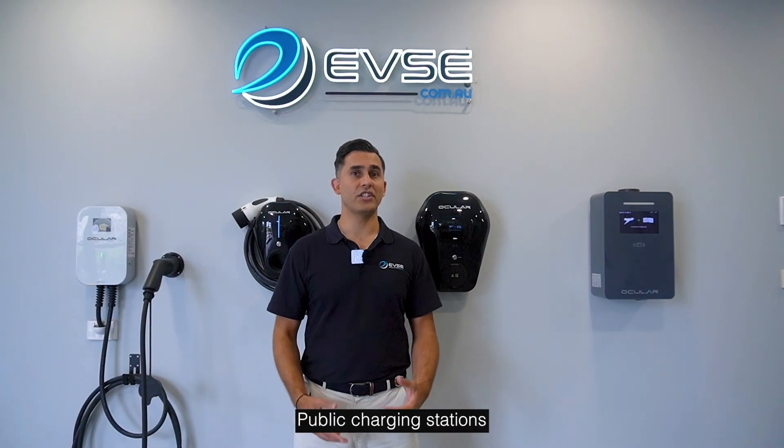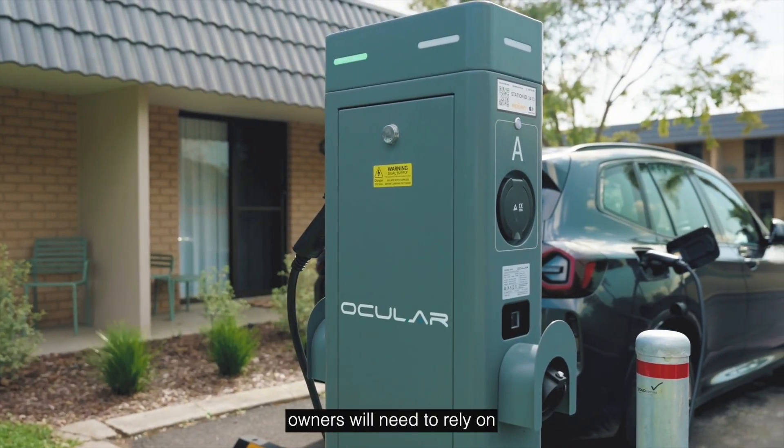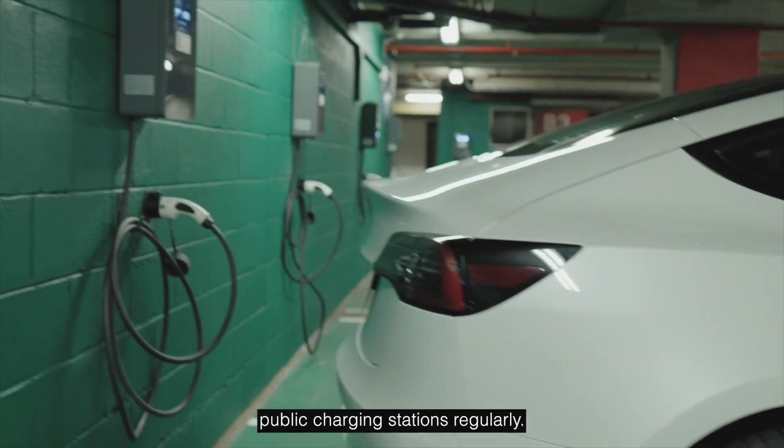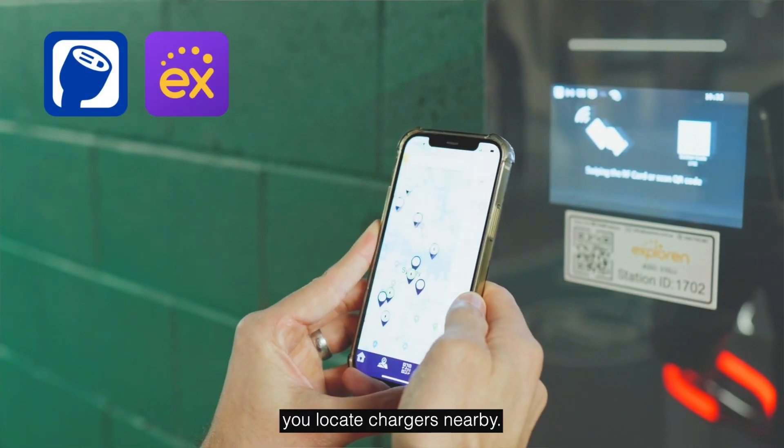Public charging stations are another great alternative. About 50% of EV owners will need to rely on public charging stations regularly. Apps like PlugShare and Explorin can help you locate chargers nearby. For quick top-ups, head to a DC fast charger.